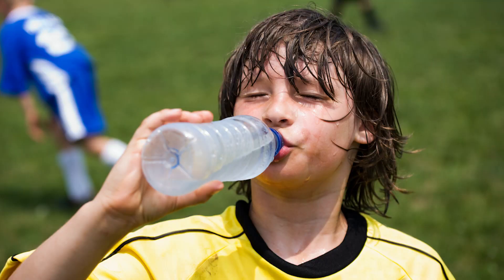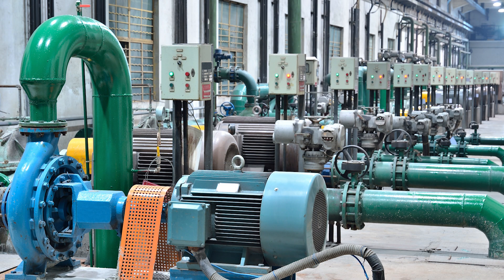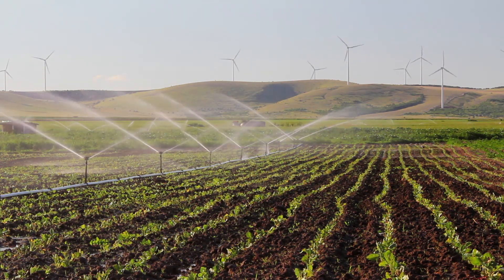Humans have a lot of different water needs. Your project challenge for the HydroDynamics season is to improve the way people find, transport, use, or dispose of water.